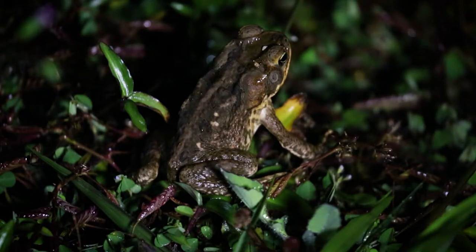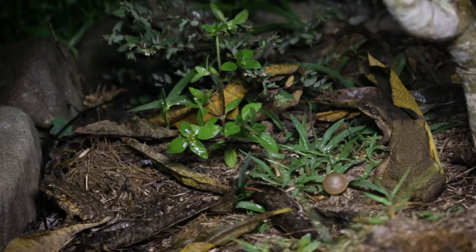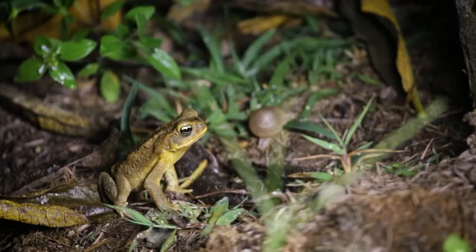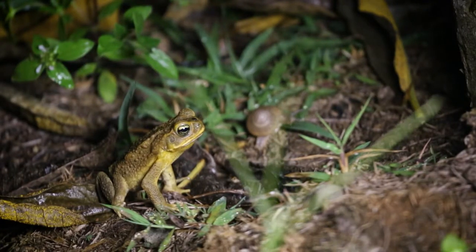In the wild, cane toads have a life expectancy of 10 to 15 years. There are two cane toads in this shot, and it looks like there is a snail here too. There's another snail in the background behind this cane toad.